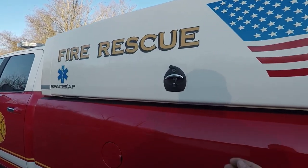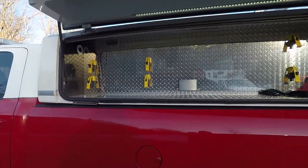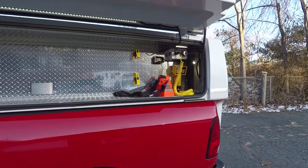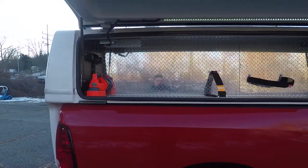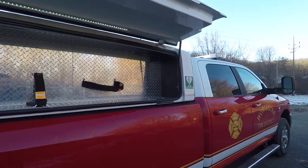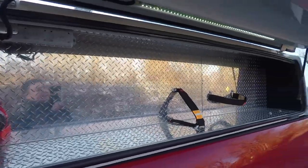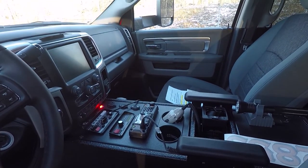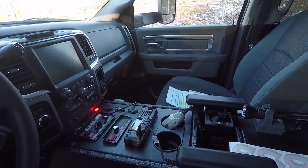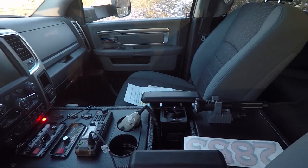They also have side door access for their tools and their nightstand controller, and on this side they have more tool storage. They also have a power strip that's tied into the shoreline along with strip lighting that's integrated into them.